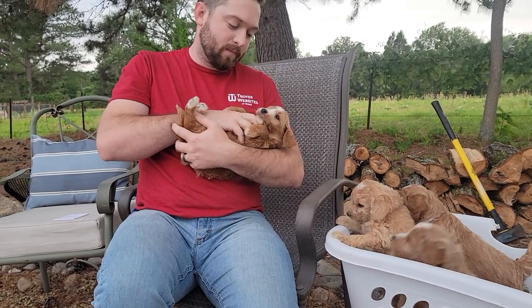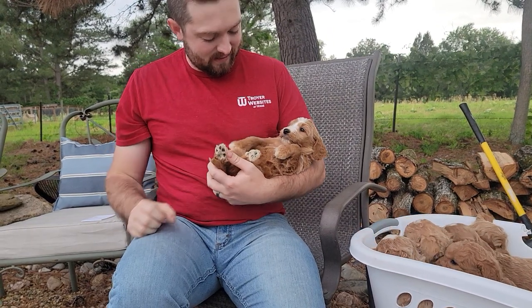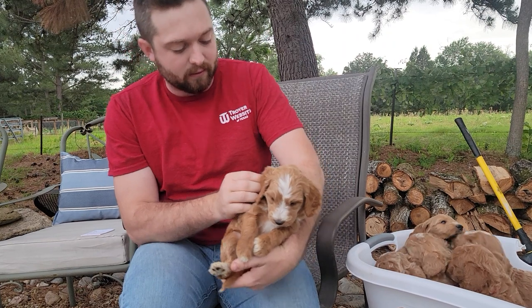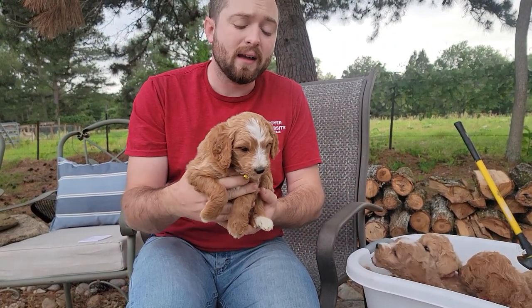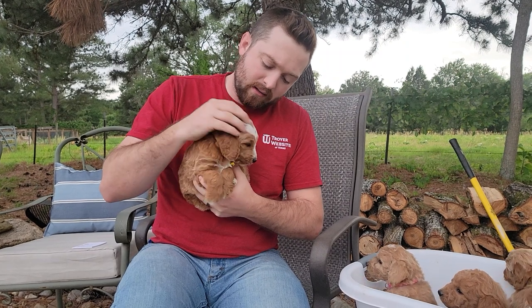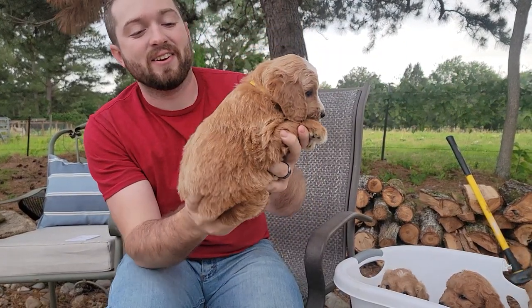She does pretty well — she does pretty well on her belly, even. Size-wise, I think she would be about middle of the pack. She's probably going to be 22 to 25 pounds is what we're expecting. Yellow collar girl.